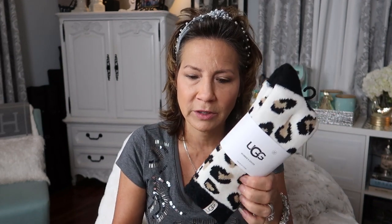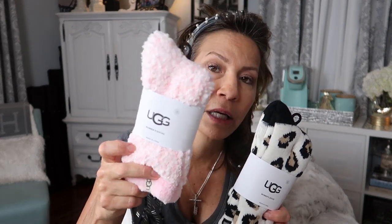Next I want to show you these Ugg socks. I got this pair which are cute little cheetah ones, and then I got this pair which is like a chenille. My husband bought me a pair of these last year for Christmas and I love them. They're not too heavy and not too light, so you don't really get overheated in them, but you still get cozy. They're awesome.